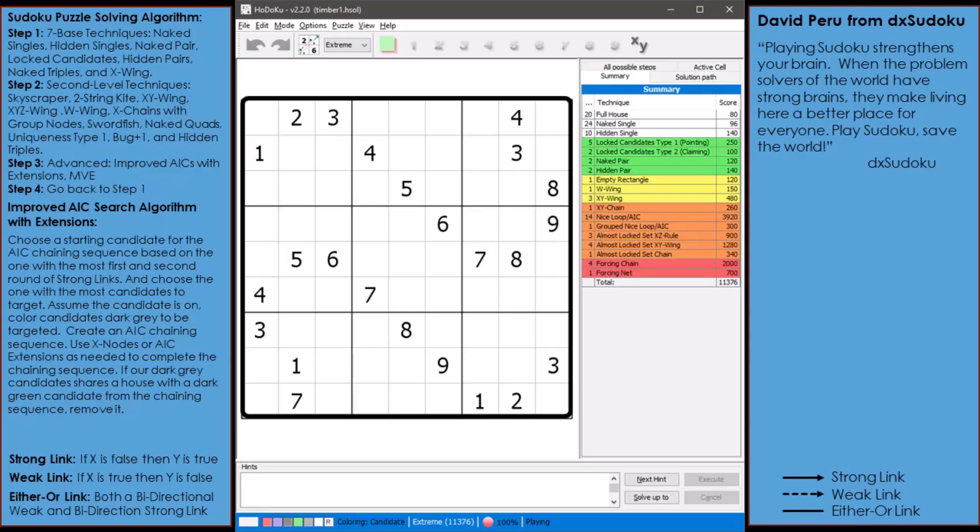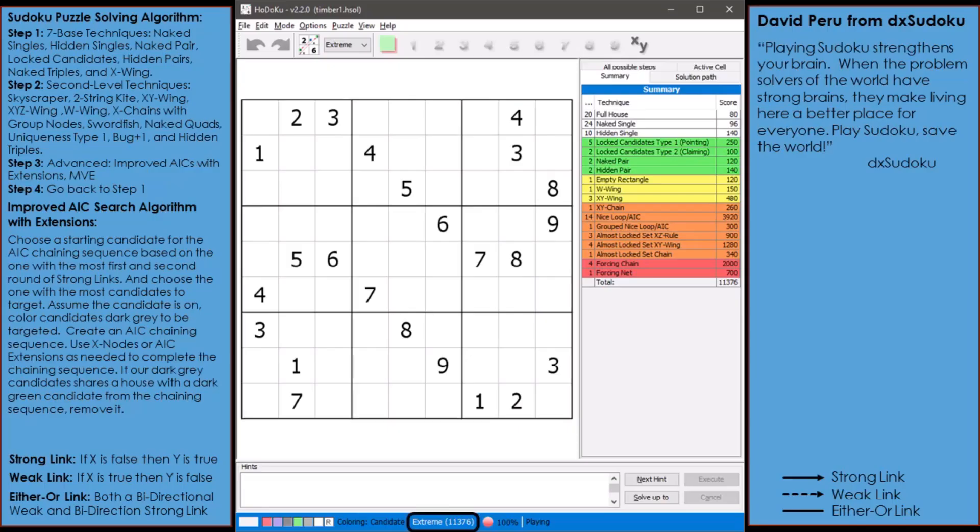Consider the following puzzle loaded into Hidoku. As you can see, Hidoku is rating this puzzle as an extreme with a hefty difficulty score of 11,376. Take a look at the summary section showing the puzzle solving techniques Hidoku's solver would use. There are 29 extreme techniques being used to solve this puzzle.